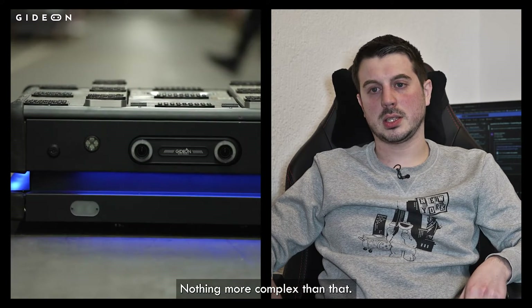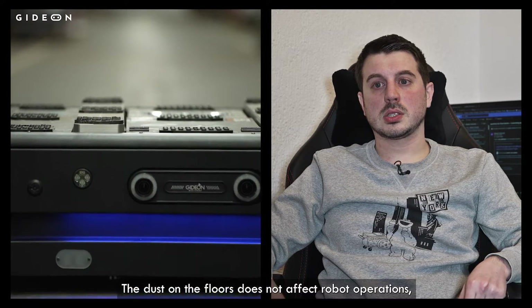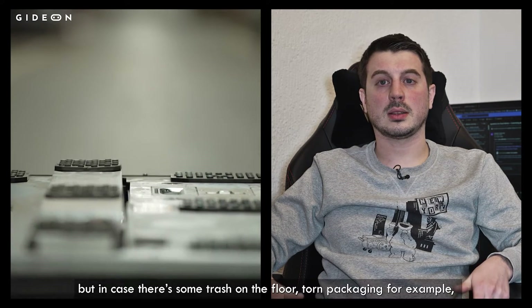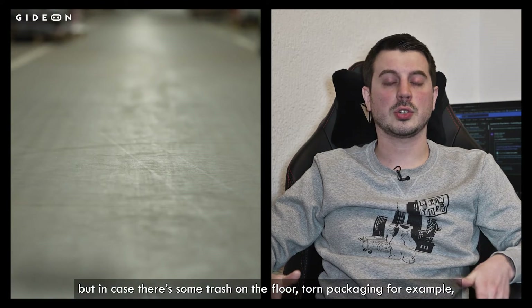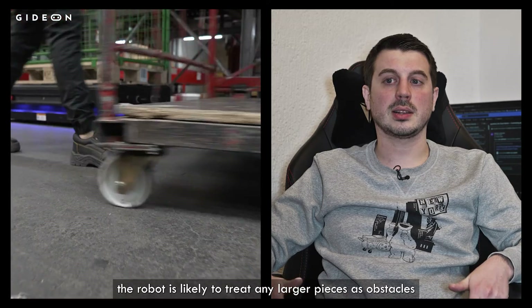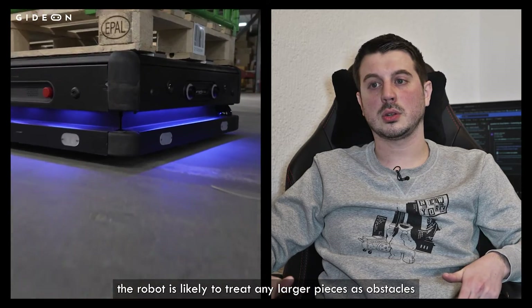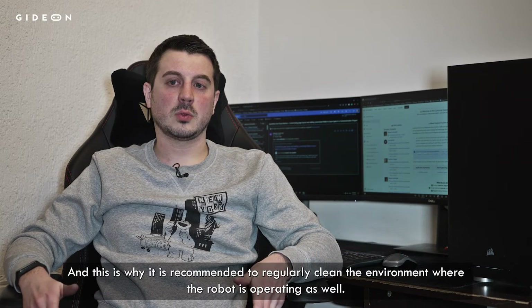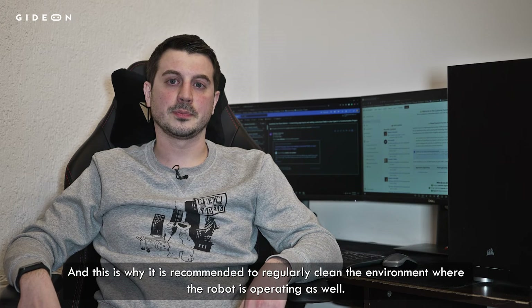But nothing more complex than that. The dust on the floors does not affect robot operations, but in case there's some trash on the floor — torn packaging, for example — the robot is likely to treat any larger pieces as obstacles and simply avoid them and go around. And this is why it is recommended to regularly clean the environment where the robot is operating as well.